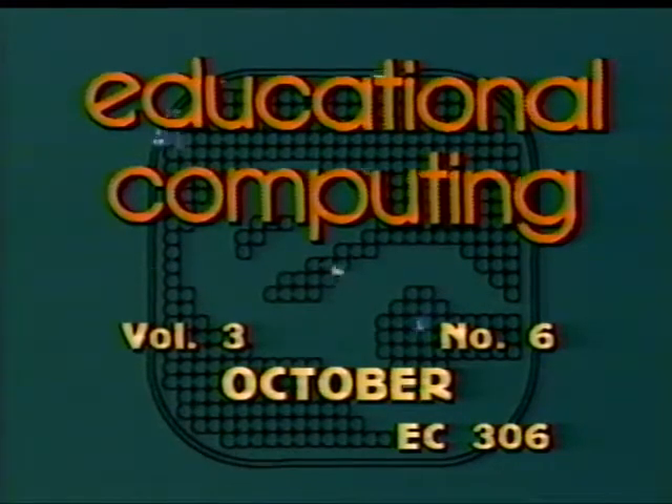Educational Computing, a weekly half hour focused on the educational application of the microcomputer and high technology. With the highlights of today's program, here's Tom Brown.